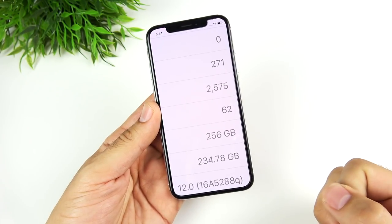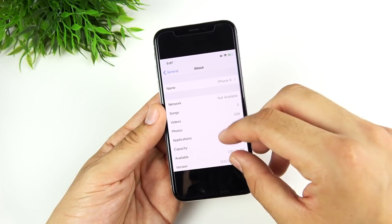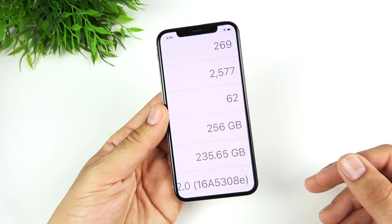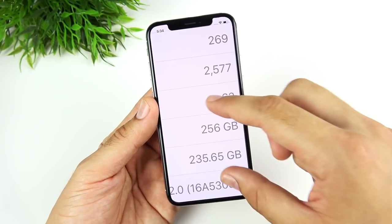On iOS 12 beta 1, build 16A52AAQ, I had 234.78 gigabytes. I want to show you how much storage I gained with the update — about almost a gig. So definitely gained some space with this update. Right off the bat, if you want some more storage back, you're going to get it here.